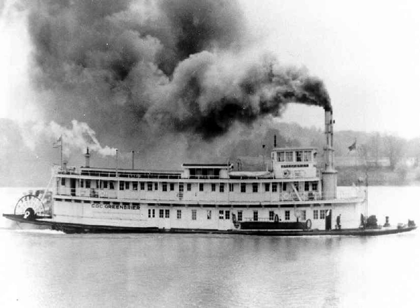The USCGC Greenbrier was a stern paddlewheel steamer that was used as a river tender, first by the United States Lighthouse Service and then by the United States Coast Guard. The Greenbrier was built by Charles Ward Engineering Works of Charleston, West Virginia, with a steel hull topped by a composite superstructure.